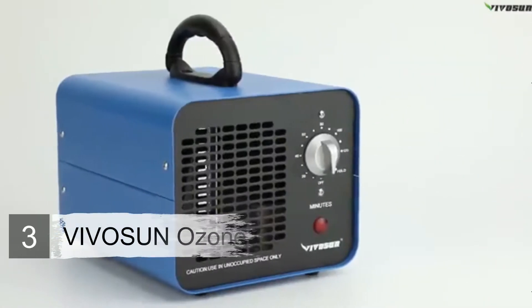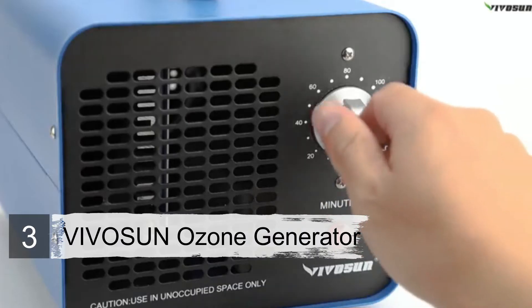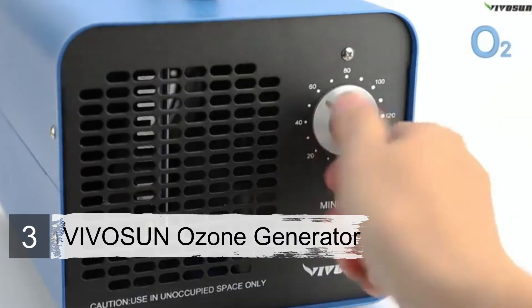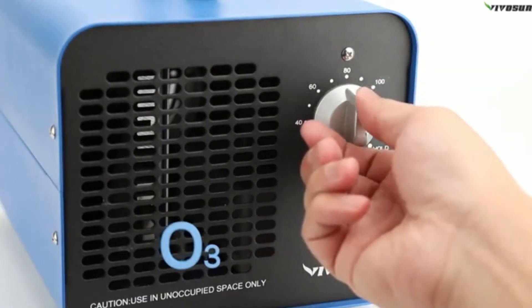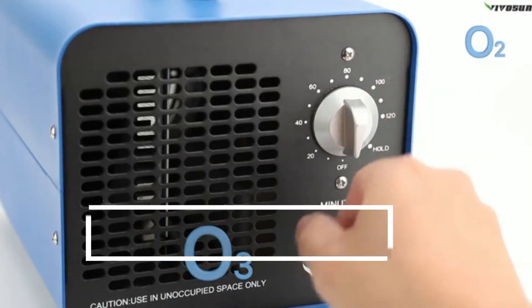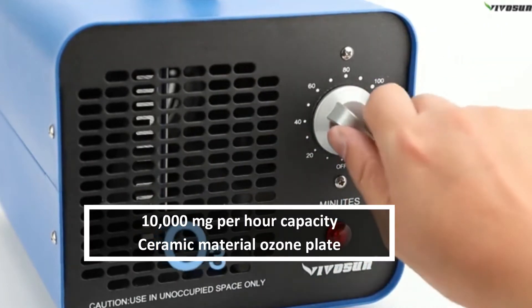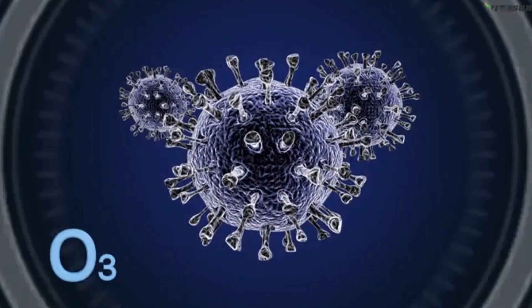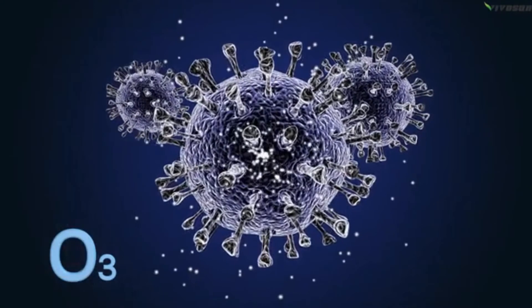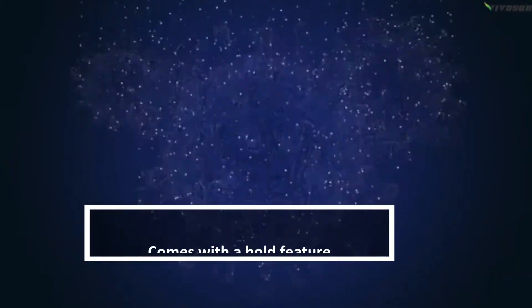Number three: VIVOSUN Ozone Generator. The VIVOSUN ozone generator is a commercial-grade ozone producer with a unique three-hour timer. This timer gives users the ability to deal with long-existing odors, hidden mold, bacteria, and more. It also features a large ozone-generating capacity of 10 grams per hour. Combined with the three-hour run time, it's quite a powerful machine. There's also a hold feature which serves as an override control on the timer mode.